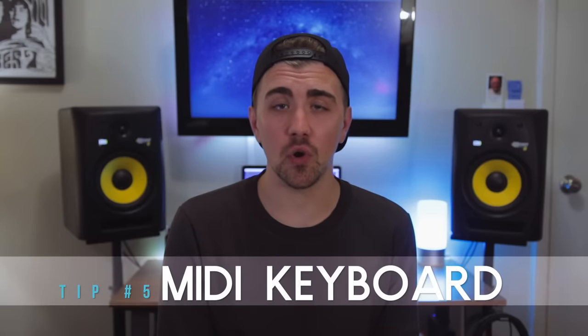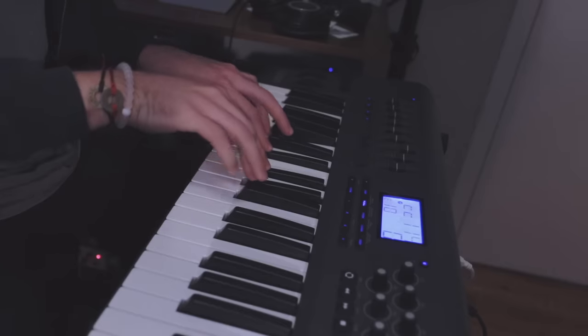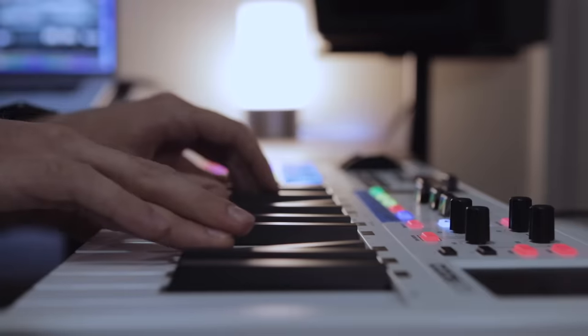The next thing you want to consider investing in is a good MIDI keyboard. I've done a whole video on MIDI keyboards covering some of my favorites and recommendations, so I'll link that up for you. Essentially, a MIDI keyboard allows you to control and trigger software instruments within your digital audio workstation. It's a great way to incorporate a larger variety of instrumentation into your songs, and software instruments have really come a long way. A good MIDI keyboard is essential for any home studio.